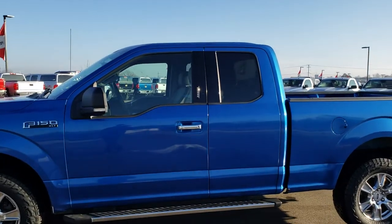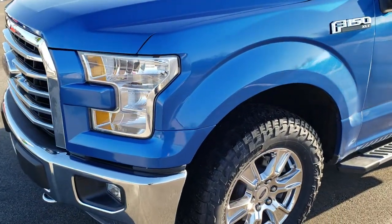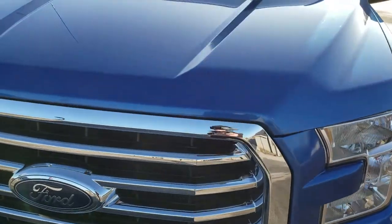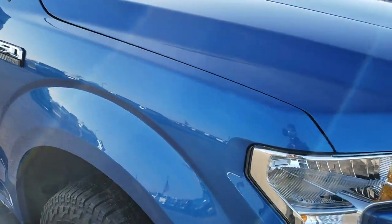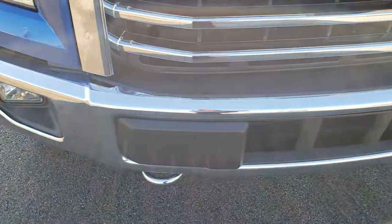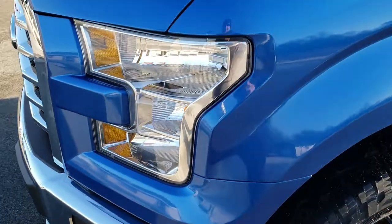This is stock number 9817. We are here at Summit Automotive in Fond du Lac, Wisconsin, your new and used light duty truck headquarters. Today we are checking out this super clean 2015 Ford F-150 Super Cab Short Box. This truck has the 2.7 liter turbocharged V6 EcoBoost motor which pumps out an amazing 325 horsepower.